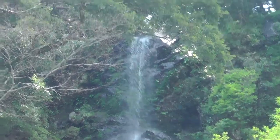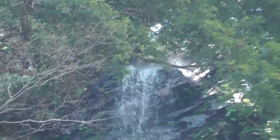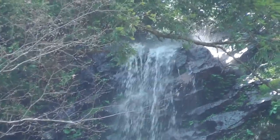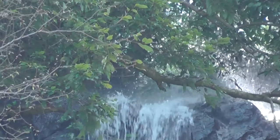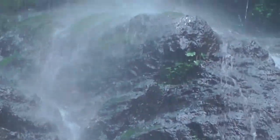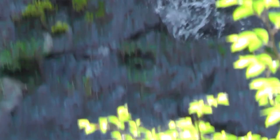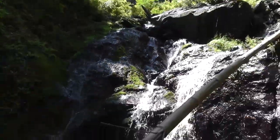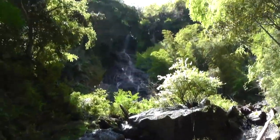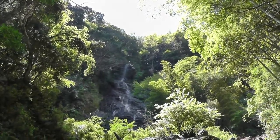Look at how it comes over that precipice. I wish I'd brought the tripod. Looks like there's still more waterfall above — I see the flashing, I think there's further waterfall. Here we go. Wow, that's immense — that's got to be 200 feet maybe.